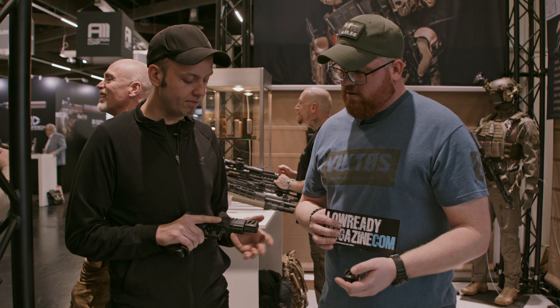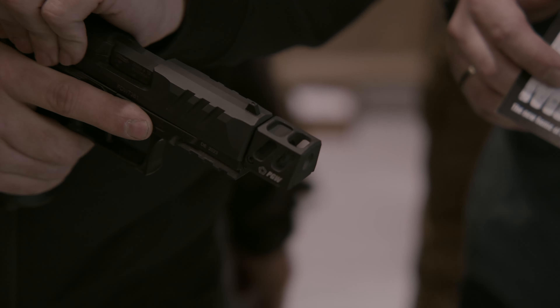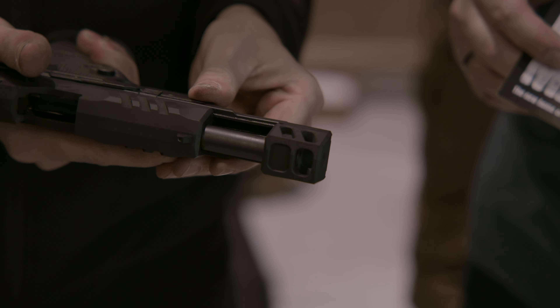It looks good overall. It is compatible with the PDP — everything that is made for the PDP and designed to be opened should not be a problem, because it has a wider range than the pistol itself.